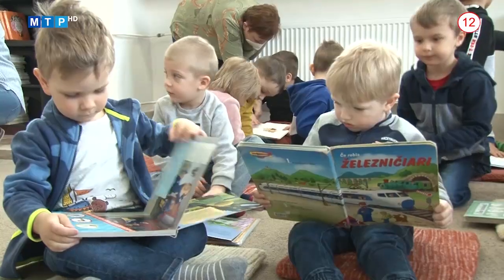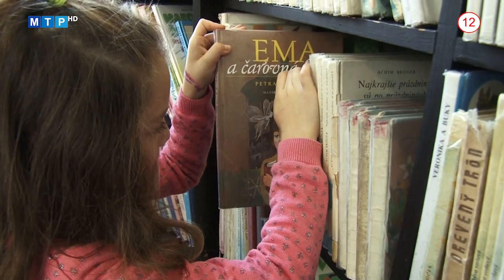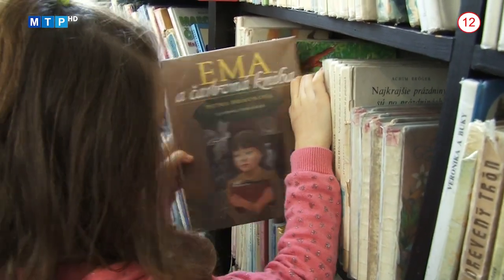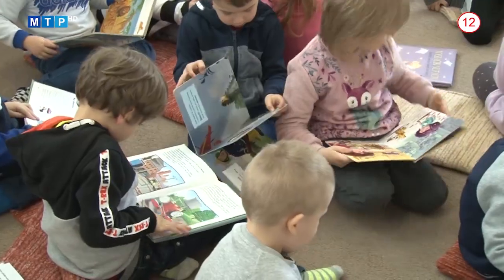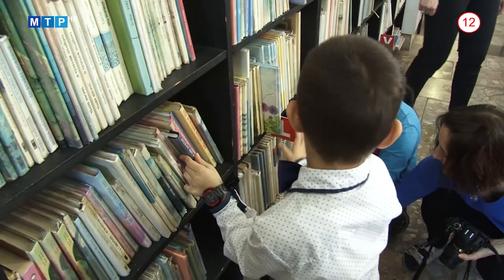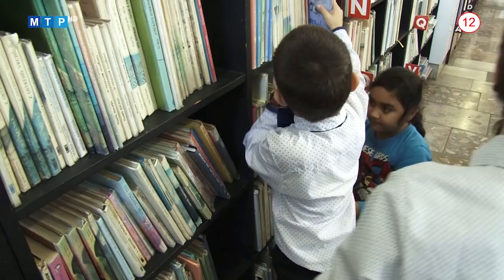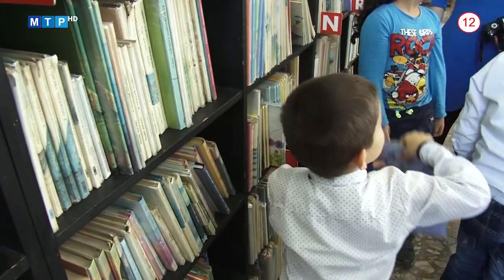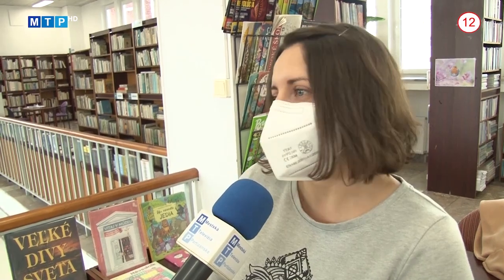Knihy by mali byť pre dieťa vhodné vzhľadom na jeho čitateľskú úroveň – vždy ide o to voliť čítanie priamo úmerne schopnostiam dieťaťa, nie len mu knihy podsúvať, ale citlivo zvoliť to, čo aktuálne zvládne. V Mestskej knižnici v Partizánskom sa po pandémii opäť otvorili brány aj pre detské kolektívy. Školáci, ktorí si chodia knižky požičiavať, ju navštevujú pravidelne a čítajú s radosťou. Napríklad jedna čitateľka vo veku asi 10 rokov prichádza každé dva týždne a berie si 5 hrubých kníh, ktoré prečíta za pár dní.